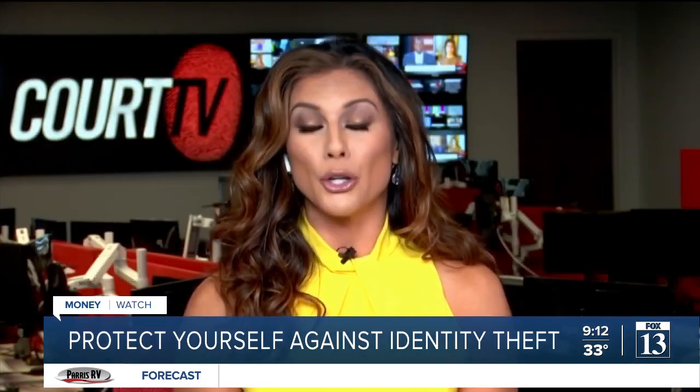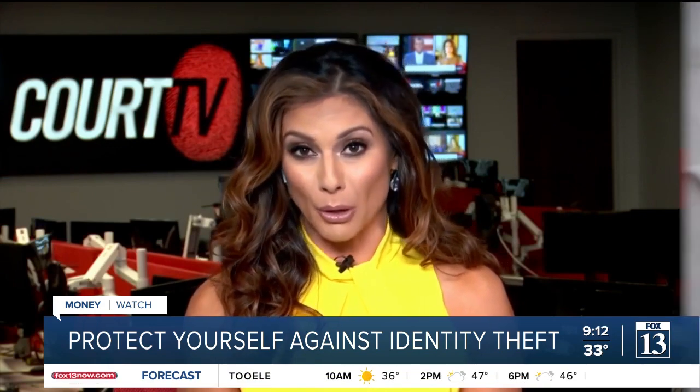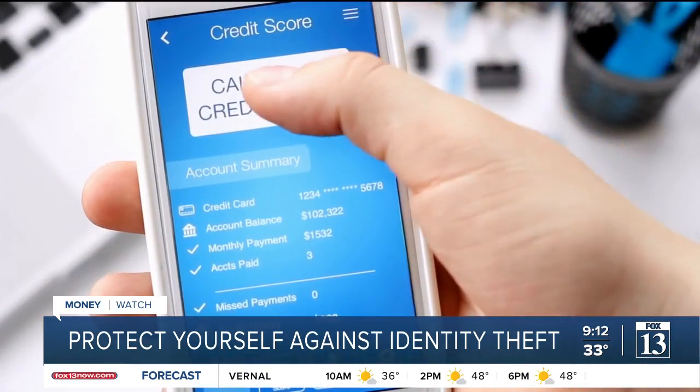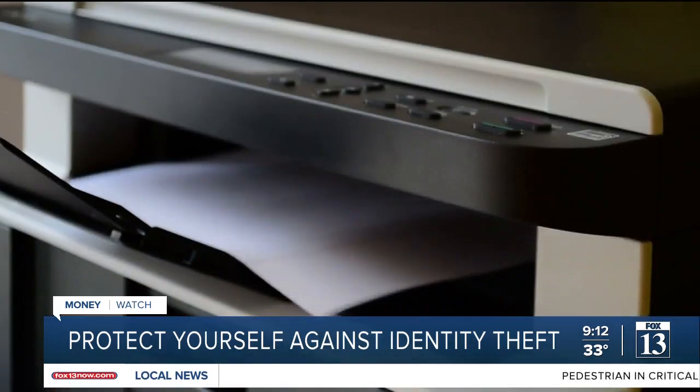Julie's next tip: review your credit report. You're entitled to a free report from each of the credit bureaus every 12 months, so space out those free pulls. In the shorter term, they're offering weekly reports online through April of 2021.